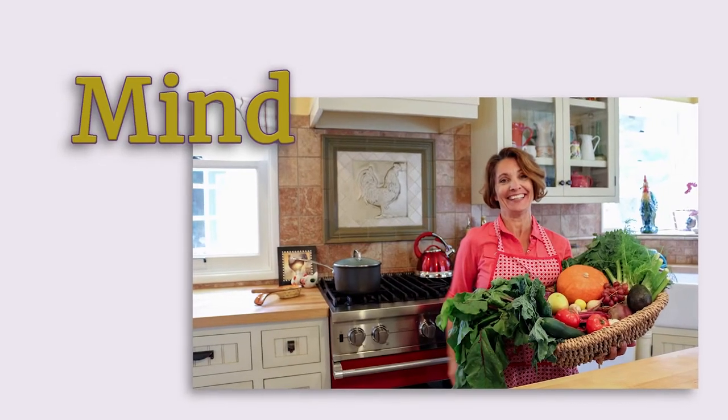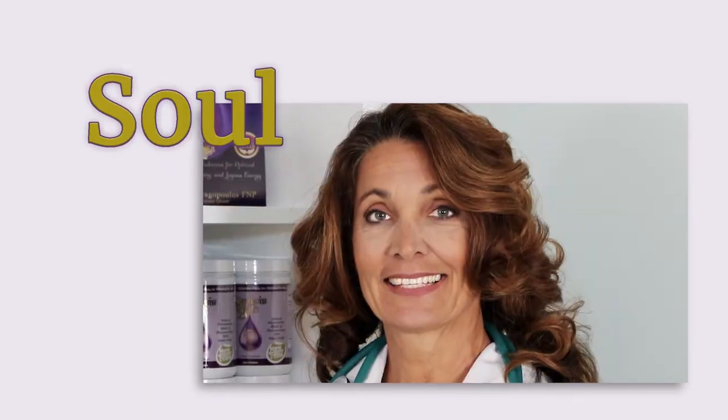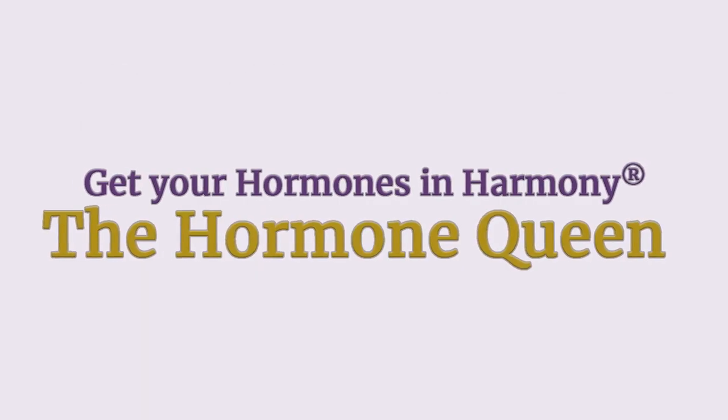What are the side effects of estradiol? Let's talk about it. Anytime you take exogenous hormones — meaning not what your body naturally makes, but hormones you take — you may experience some side effects. And that's true of all hormones.